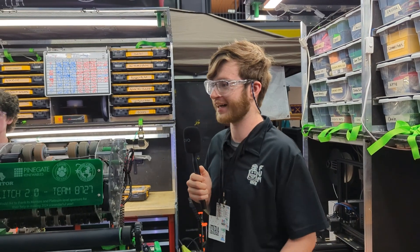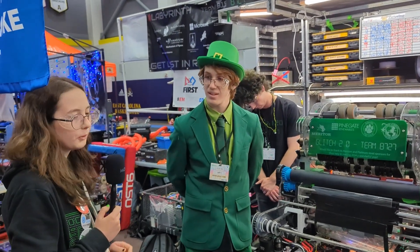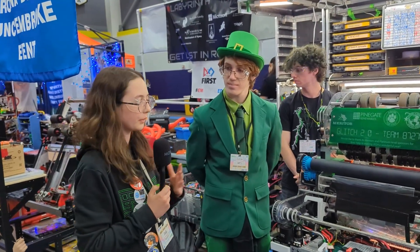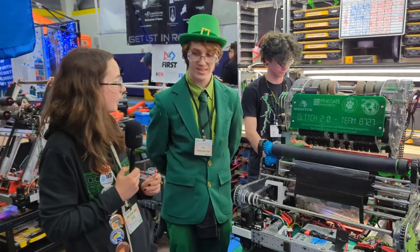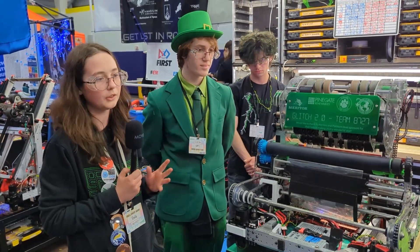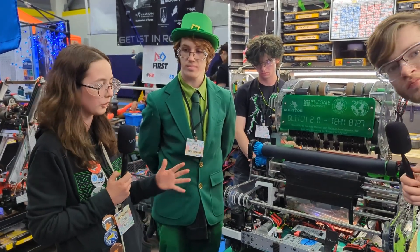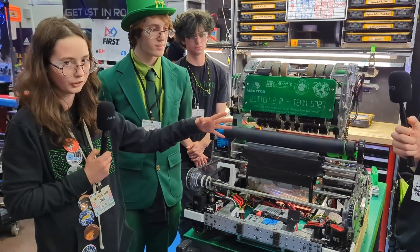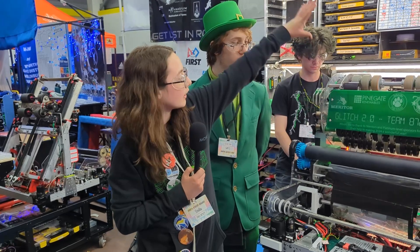So Stella, can you talk a little bit more about the design and how you came up with this robot? So when we started at Kickoff, we had to come up with a list of priorities for what we wanted our robot to do. Our first thing was we want to be really good with speaker. We want to have a compact design so we can go underneath the stage and move quickly. We also want to be pretty light for speed, and we wanted to have an over-the-bumper intake that could hand off into our shooter and then shoot into both speaker and amp. So this is the pivot here.